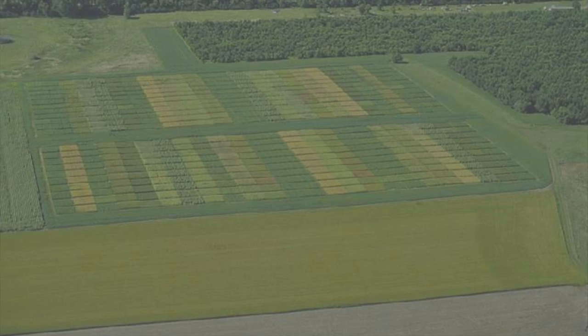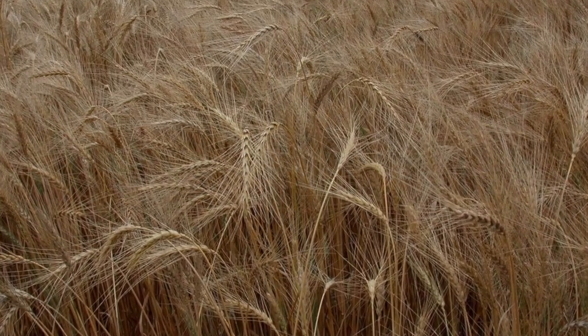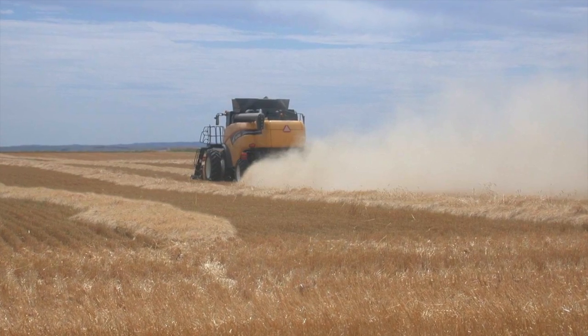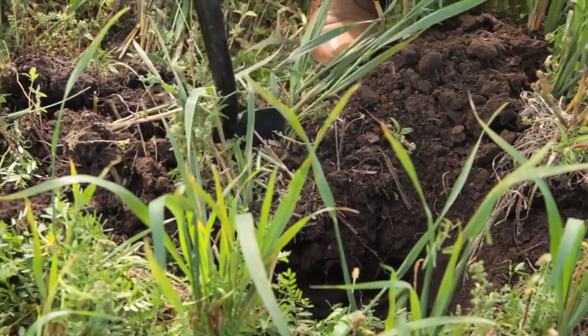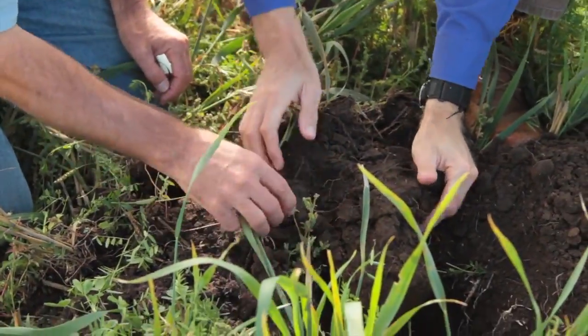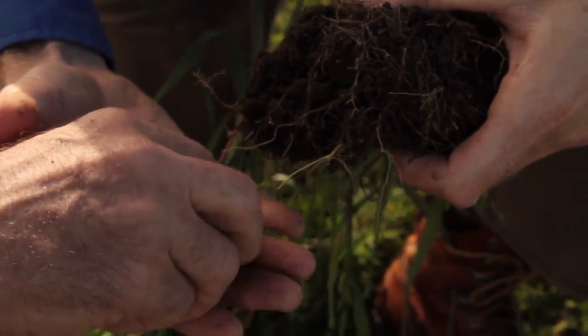They also set experiments in place to look at the dynamic cropping system over the long term. What we've found is that if we use spring wheat as our keystone crop, its yields are 20% higher under a dynamic cropping system versus a three-year fixed rotation. We also see higher organic matter content and faster infiltration rates under the dynamic cropping system compared to the fixed system — soil health benefits starting to accrue from that approach.